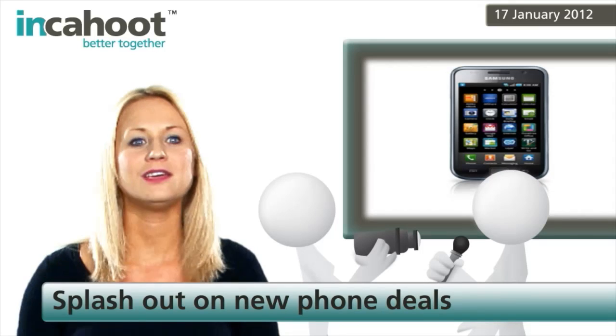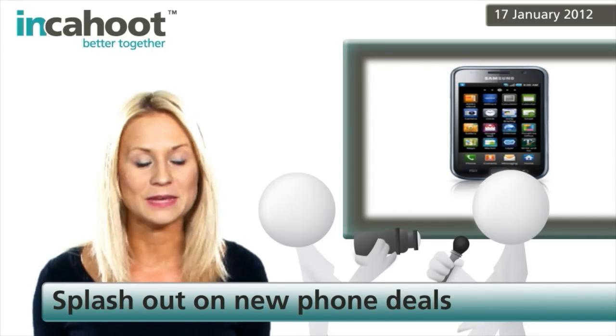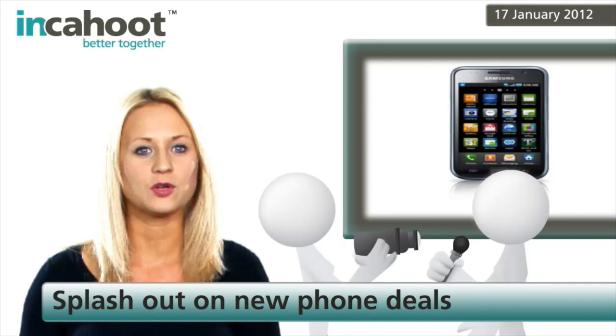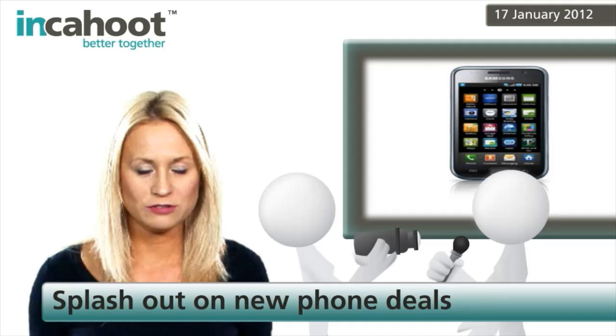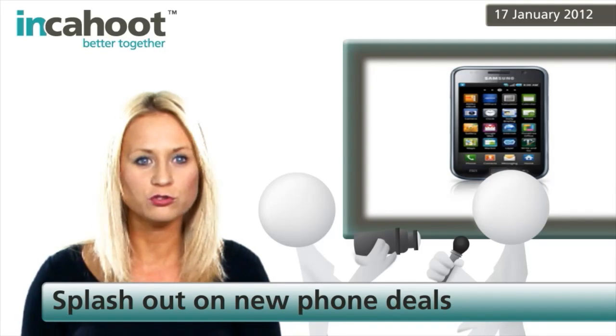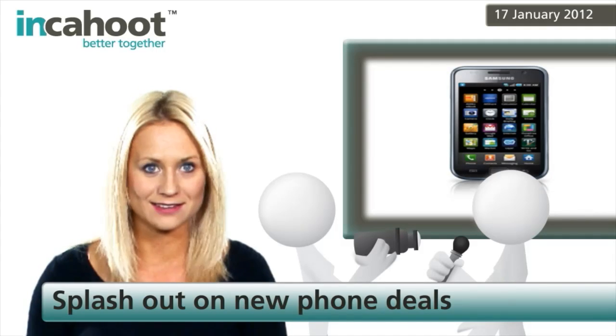But what if I were to tell you that you may be able to soak your next smartphone without fear of damage? According to PocketLint.com, a company called Zag is developing HZO, which is a technology that can totally waterproof your phone to the extent that you could send and read texts underwater.